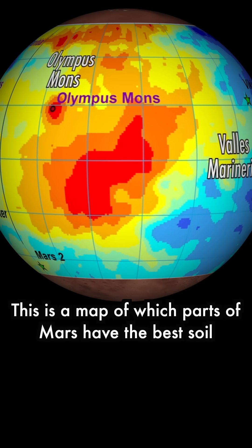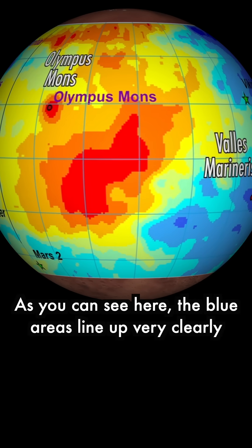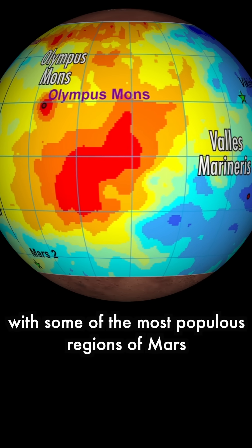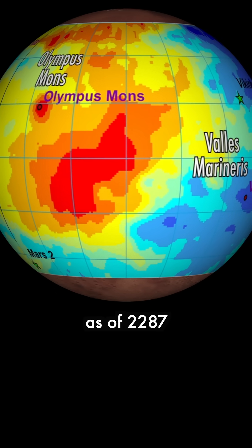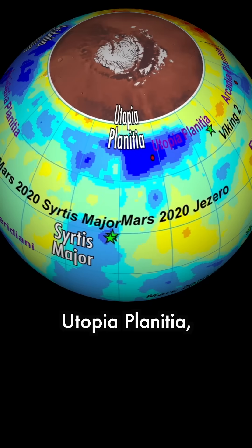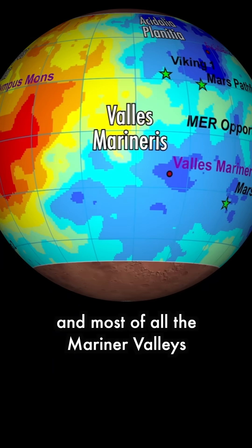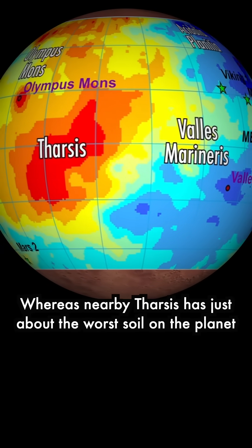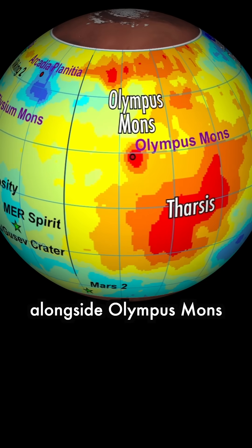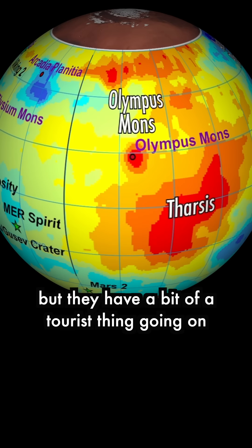This is a map of which parts of Mars have the best soil. As you can see here, the blue areas line up very clearly with some of the most populous regions of Mars as of 2287, like Acidalia Planitia, Sirtis Major, the Hellas Basin, Utopia Planitia, and most of all the Mariner Valleys, whereas nearby Tharsis has just about the worst soil on the planet, alongside Olympus Mons, but they at least have a bit of a tourist thing going on.